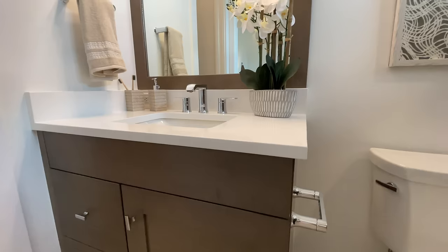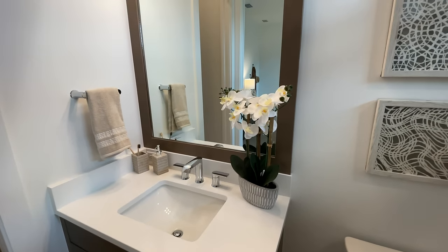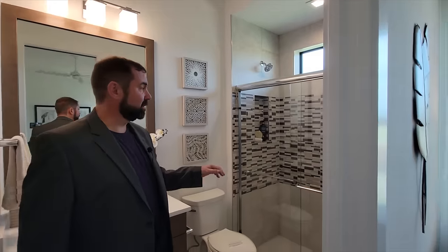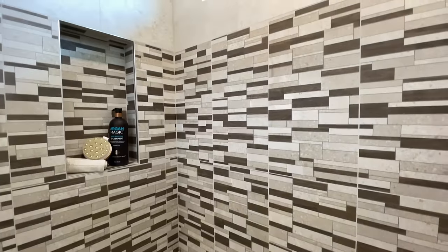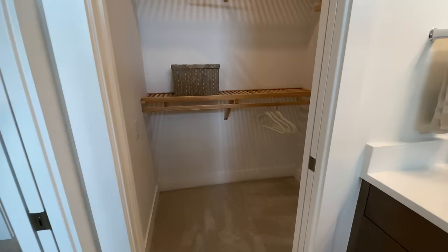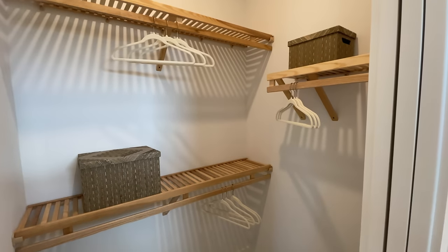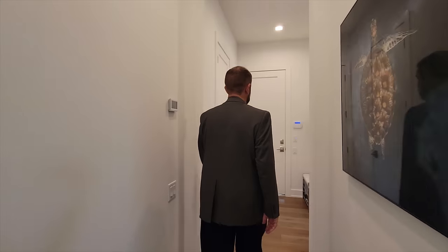Bedroom three has its own bathroom with nice cabinets, countertops, and a framed mirror that matches the cabinets. I love this shower — granite-style colors with accent colors going through the center and a window for natural light. There's also a walk-in closet with plenty of space.